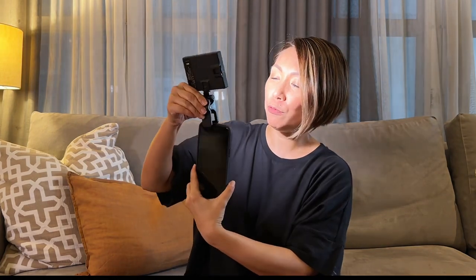Last tech item: my clip-on ring light. I always bring this — it really helps my lighting, especially when it's dark. You can attach it to your phone or your tripod. It has three modes: white, yellow, and warm white, and you can increase or decrease the intensity for selfies.